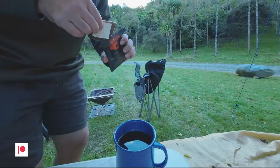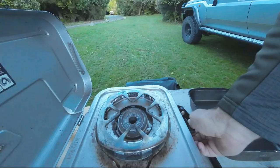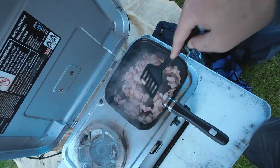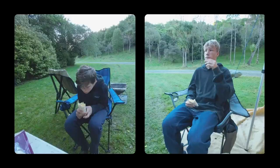The next morning I was awoken by an orchestra of birdsong. I decided to get up and capture the sound. The last time I've experienced this much bird calling and singing was back in Africa. This is just amazing!